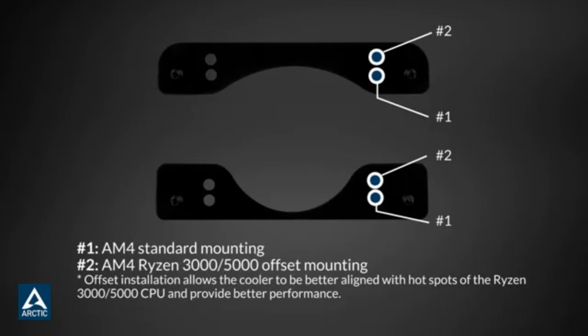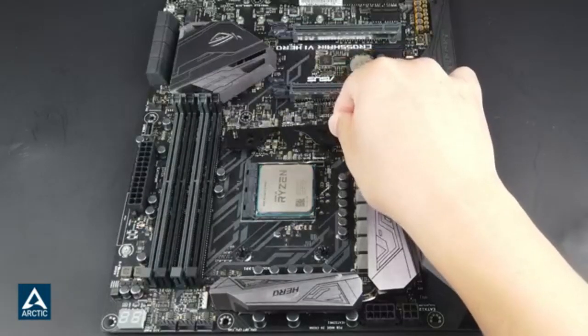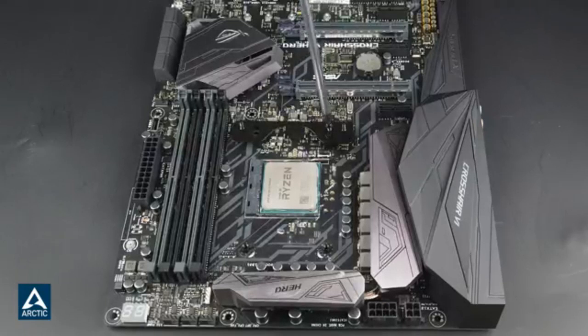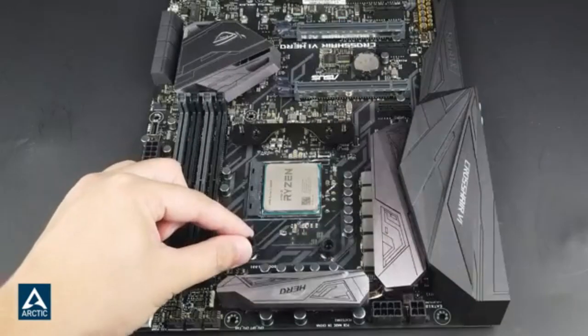Pros: 1. Silent but great thermal cooling performance. 2. No RAM clearance issues. 3. Fully RGB customizable. Cons: 1. The radiator might not fit in many cases.